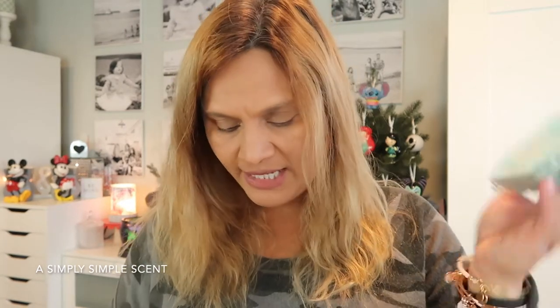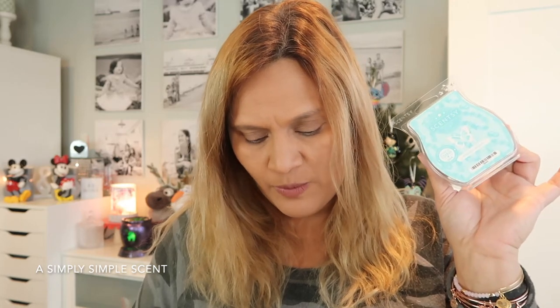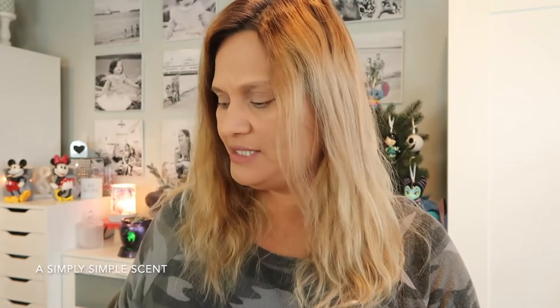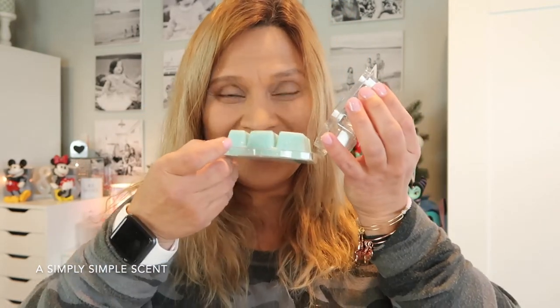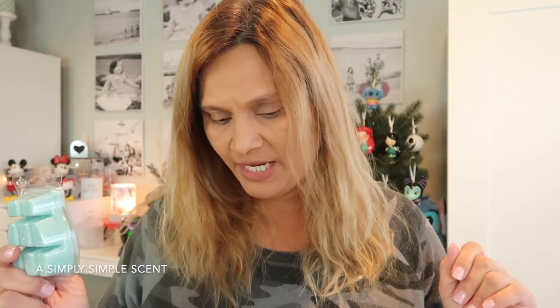Mahalo Coconut came back and it is now a best seller. Mahalo Coconut — paradise is only a whiff away with floral Hawaiian lei and violet over fruity fresh pineapple and coconut. It has everything that I love. I got it in a Scentsy pod and I like it a lot. It became a best seller pretty fast — this is only its second year and it's already a best seller coming into the spring catalog.